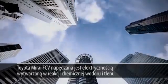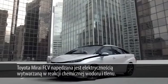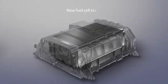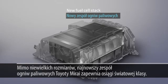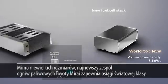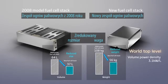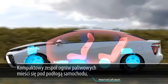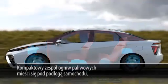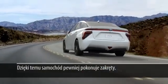The Mirai fuel cell vehicle runs on electricity generated by a chemical reaction between hydrogen and oxygen. Toyota's newly developed fuel cell stack provides world-class power performance with reduced size and weight. The new Toyota FC stack is compact enough to fit below the vehicle's floor, thereby lowering the center of gravity and in turn enhancing cornering performance.